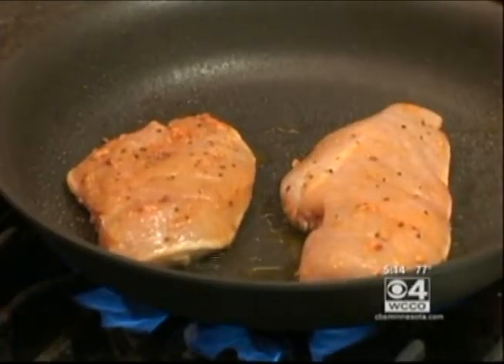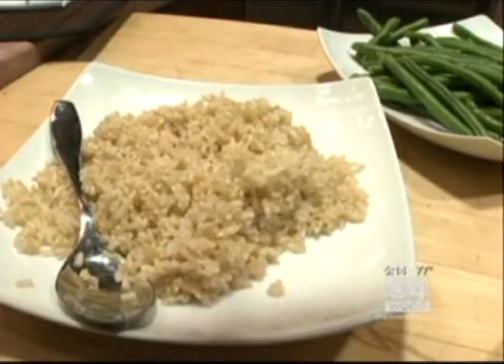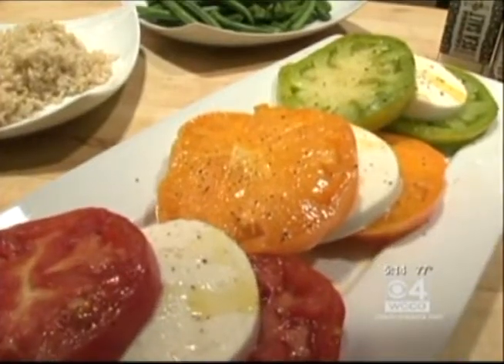We watched Chef Rachel Perrin cook a dinner in less than 10 minutes. She sauteed some chicken breasts, microwaved some green beans and brown rice, and then made a salad. These are some locally grown heirloom tomatoes, so they're in season — a great value right now, and just delicious.